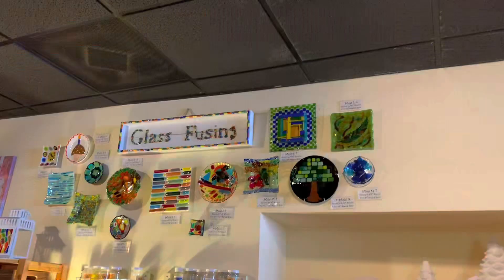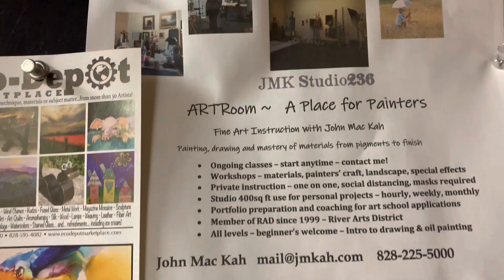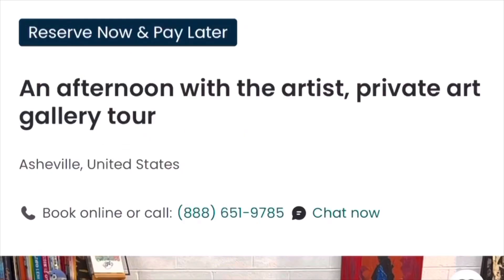Take a class like glass fusing, bonsai lessons, jewelry making workshops, printmaking workshops, and painting, just to name a few. You can even book a walking tour of the River Arts District or book an afternoon with an artist with a private gallery tour. I'll leave a link for those down in the description below in case you're interested in learning more.